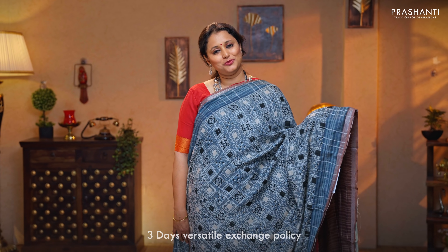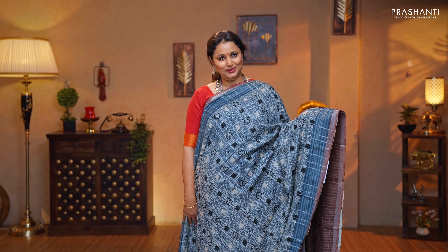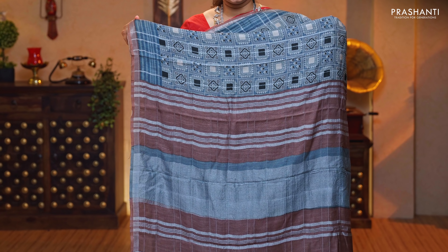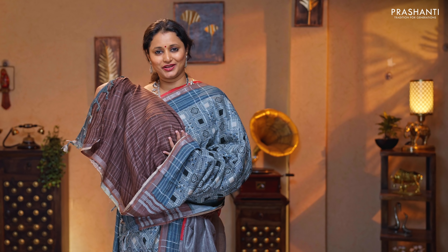Indigo with chiku — one more unique colour with a silver checked pattern along with ajrak style prints running throughout the body. Zari lined pallu in silver, and a contrast blouse in brown, priced at $1,190.